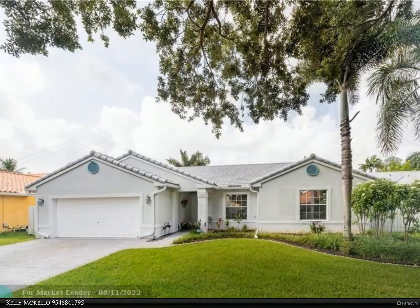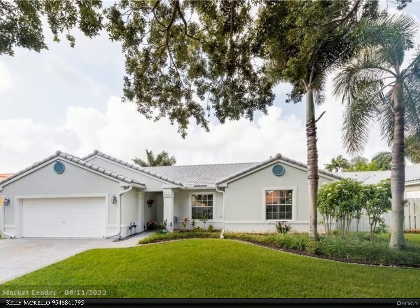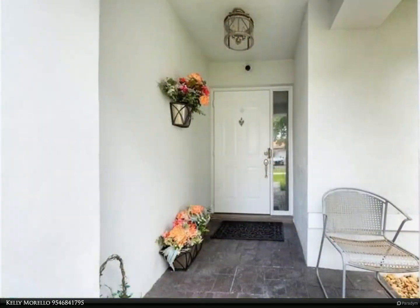From the moment you enter the community you will fall in love with the oak canopy streets. This one-owner three-halves home has been extremely well cared for and continually updated.